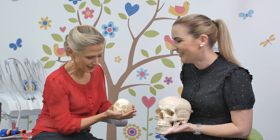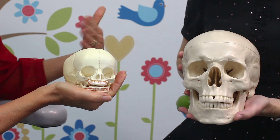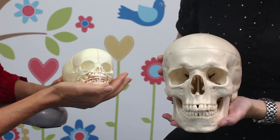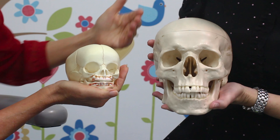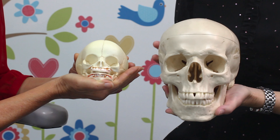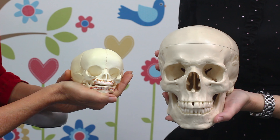I see you brought a friend along. I think to start off with, it's very obvious that they're not the same size at all. We say that babies and infants are not small adults, so we can't treat them just as if they're a shrunken version of this, because there are some very obvious things that are different — not just in size, but even the proportions are very different.